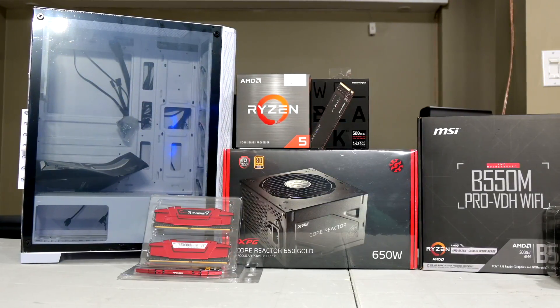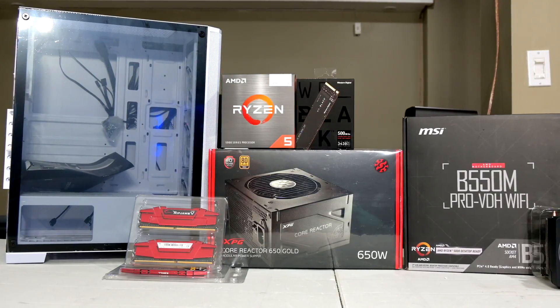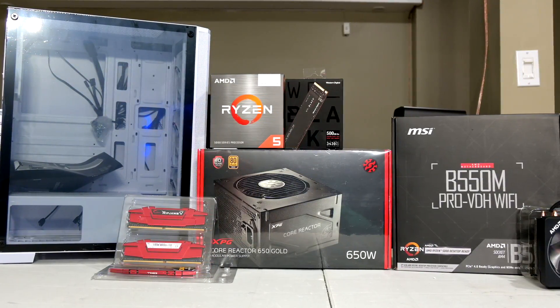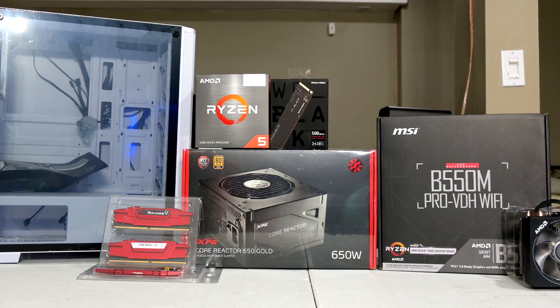For this video we'll be taking a look at a gaming PC build that I did that has no GPU. Recently a family member of mine reached out and asked if I'd be able to build an entry level system for their kids. This will be mainly used for light gaming, Roblox, and schoolwork.